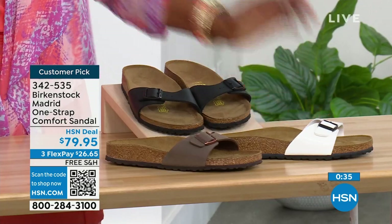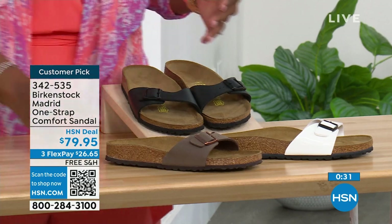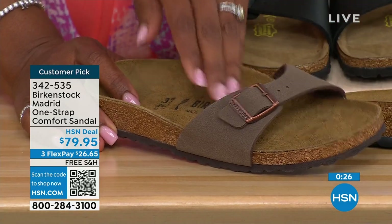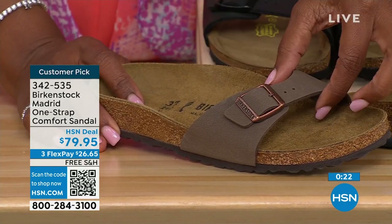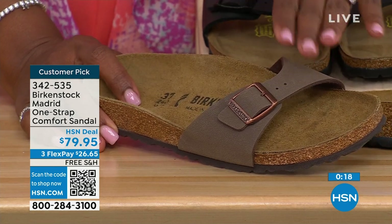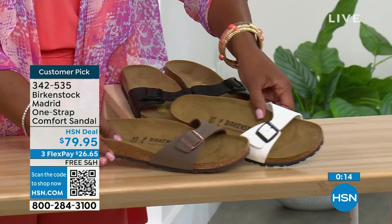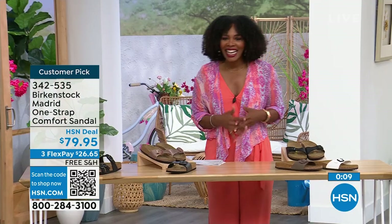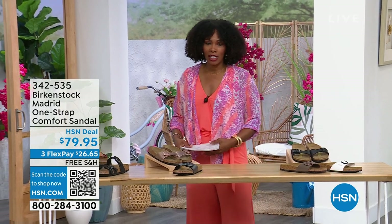We've got them in white. And in mocha, we only now have size seven, eight, and nine. Mocha — there's something about it being so neutral; it just kind of disappears on your foot and can go with anything. That's why everybody always jumps on mocha first. If you want mocha, we've got size seven, eight, and nine. White, we're pretty good with sizes. And then also in black. The item number is 342-535.